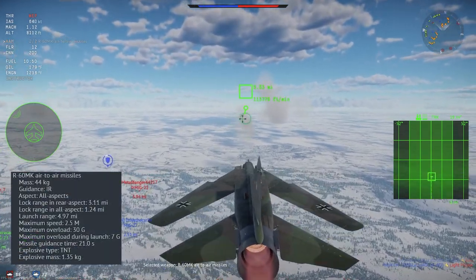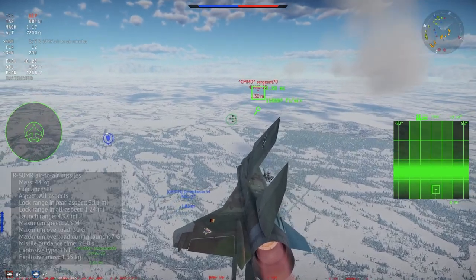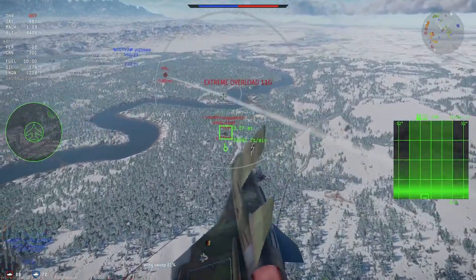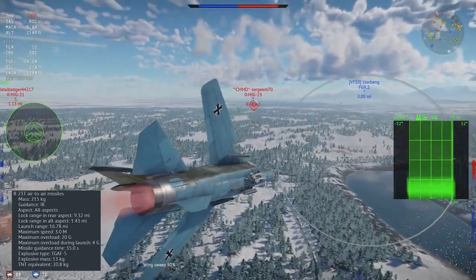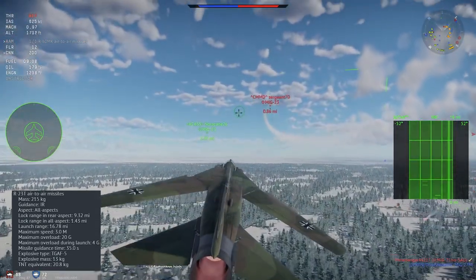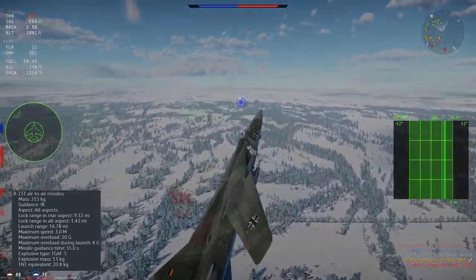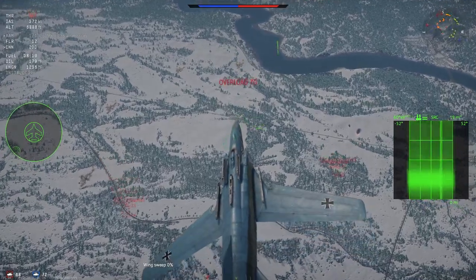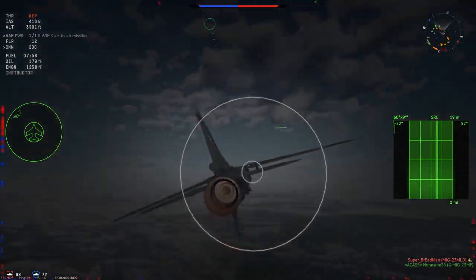At rank 3 you get the R-60MK, the export version of the R-60M — a short-range, all-aspect 30G IR missile. While it loves to chase flares, its all-aspect capability and high agility let you score kills from impressive angles. At rank 4 you get the R-23 in both SARH and IR versions: a Mach 3, medium-range 20G missile with a large 20kg warhead. The R-23T has an all-aspect lock range of 1.43 miles; use it for longer-range side and rear aspect shots from 2–3 miles behind a target.